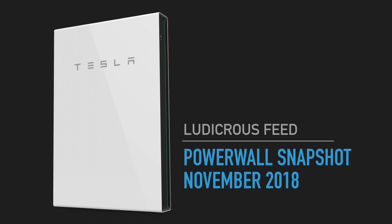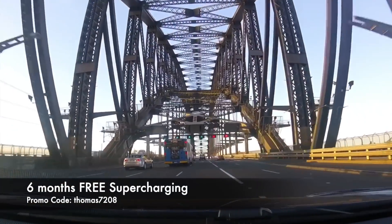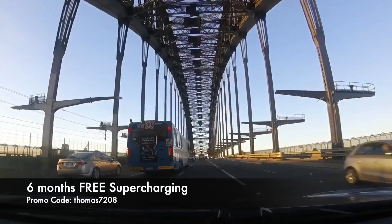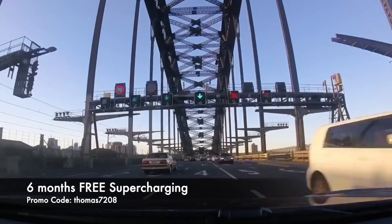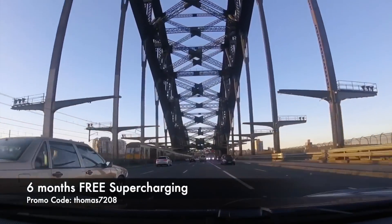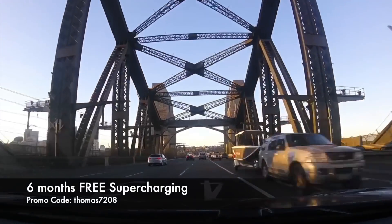Thanks for watching — hopefully you enjoyed that video. Please leave a comment and ask any questions about my month of November. Hopefully it's a lovely day wherever you are, because it certainly is here in Sydney — a glorious sunny day. And as always, happy charging. Thanks for being part of the energy revolution. If you haven't done so already, hit subscribe for our latest videos. And if you're about to buy a Tesla, use my promo code thomas7208 to score six months of free supercharging. Happy charging!